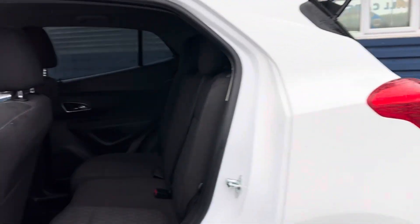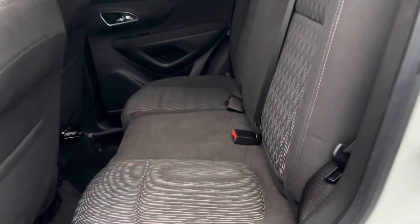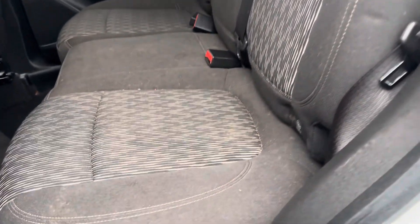At the rear of the car, you have got tinted windows and loads of space right across for the rear passengers. There are also isofix brackets to both outer seats.